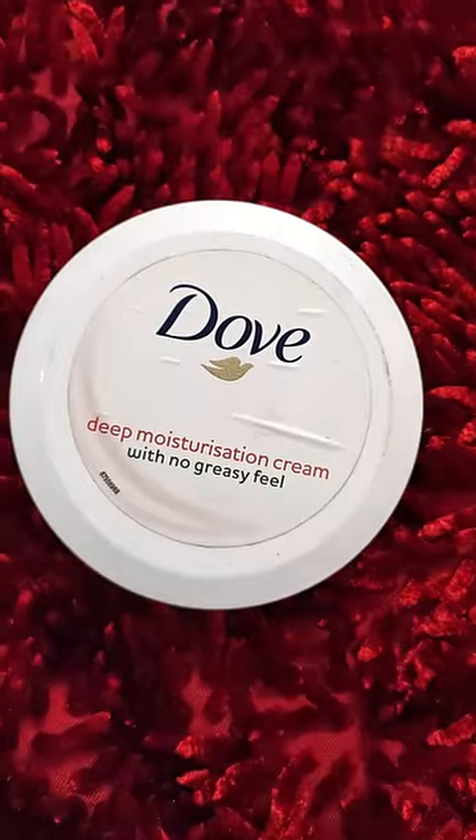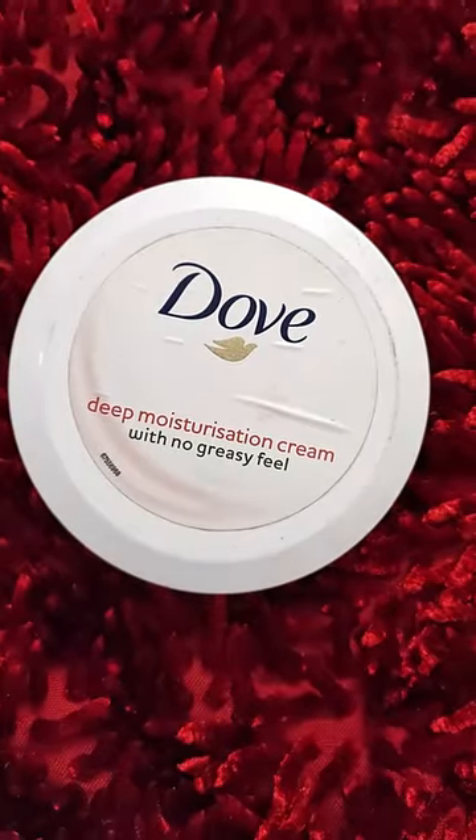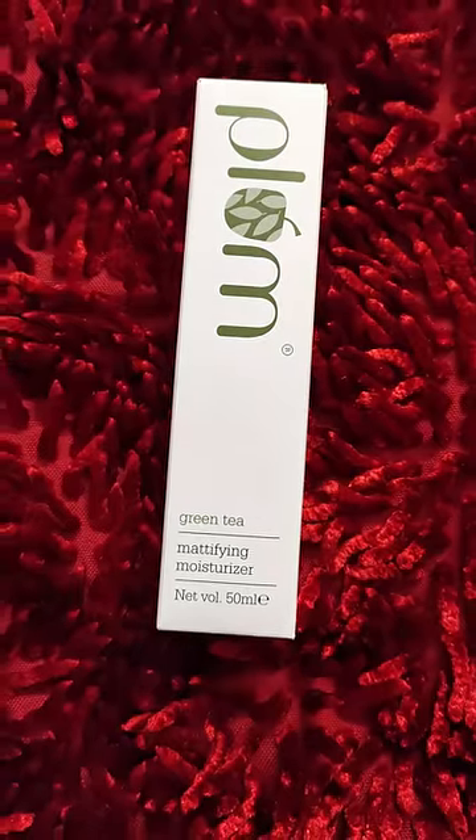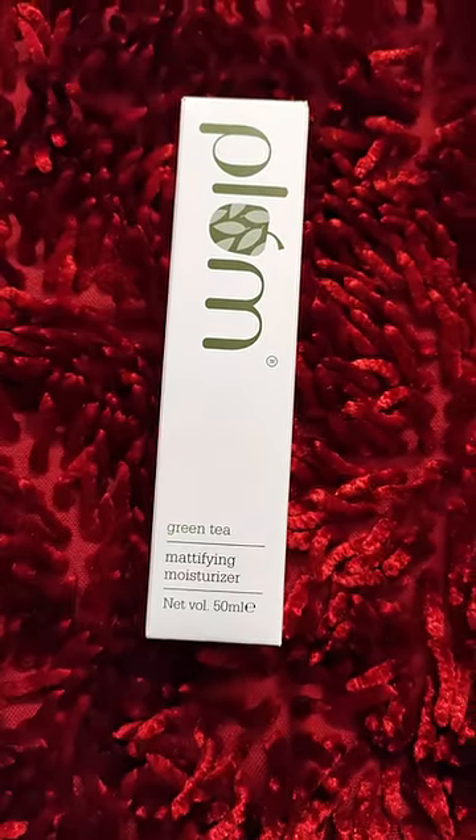Next is Dove moisturizing cream. It is good for normal to oily skin type. Next is Plum Green Tea moisturizer. It is good for oily and acne prone skin.